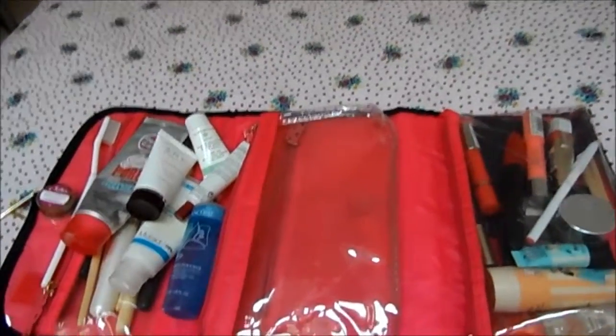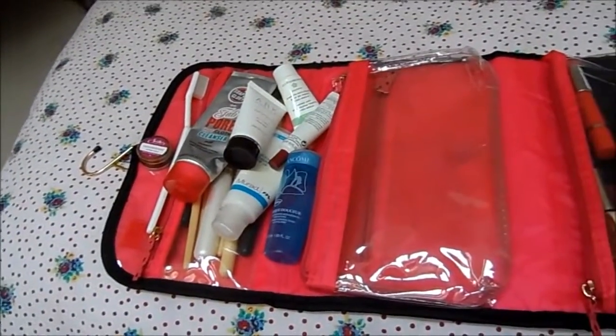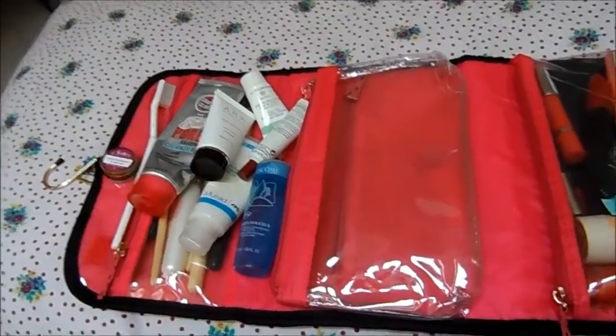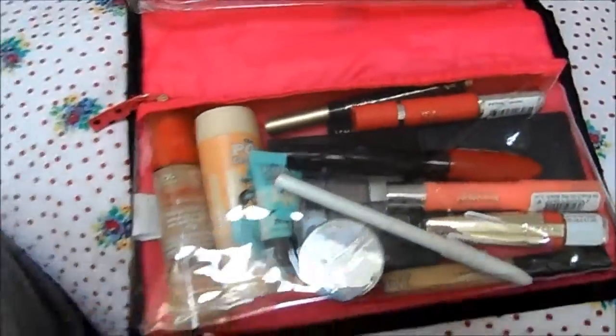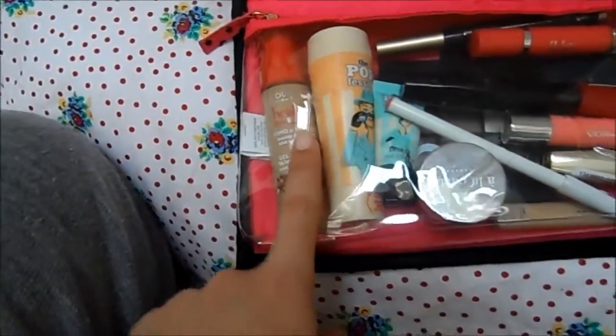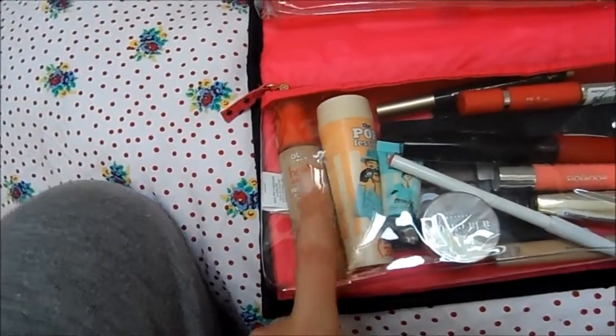I've got a makeup remover micellar water type of thing in my hand luggage because I'll probably use that on the plane. Then for makeup in the bag, I've taken the Bourjois Healthy Mix Serum foundation, which I'm using at the moment and love.